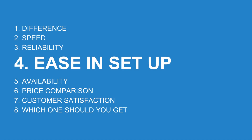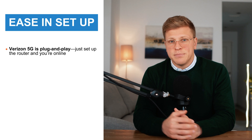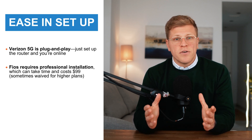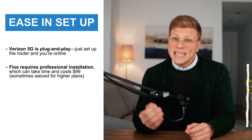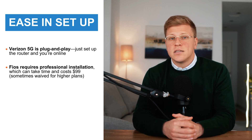Which one is easier to set up? If you want internet right now, Verizon 5G is the easiest option. There's no installation needed — Verizon sends you a router, you plug it in, and you're online. It's as simple as that. Fios, on the other hand, requires a professional installation. Since it's fiber optic, a technician needs to come to your house, set up the fiber line, and install your router.